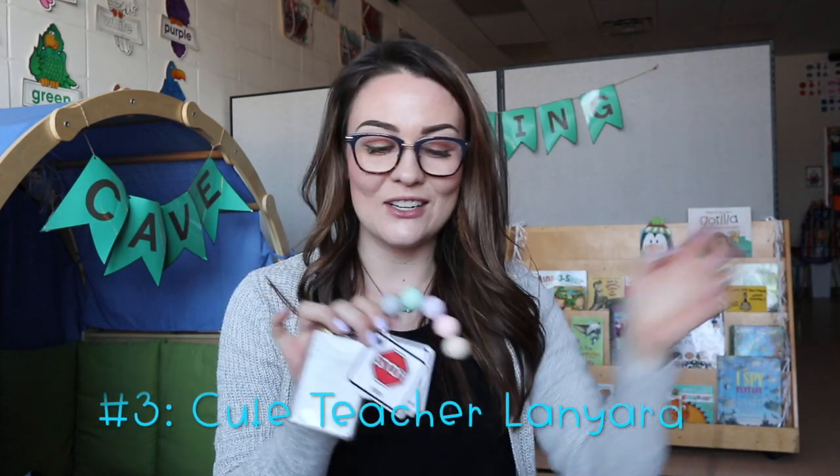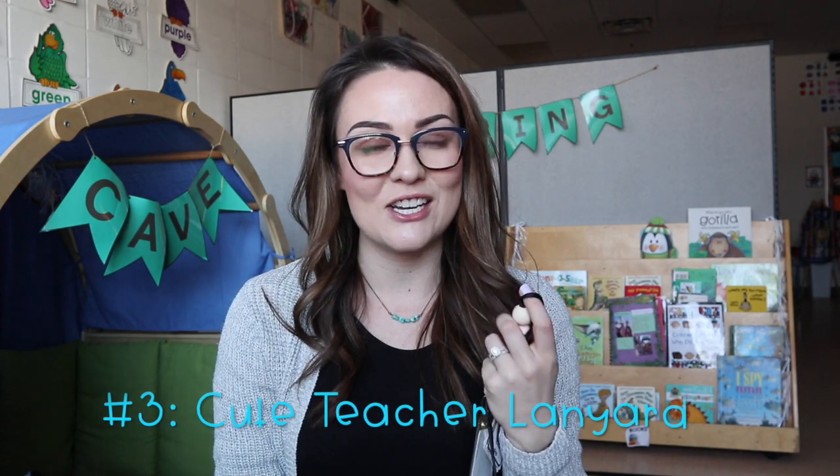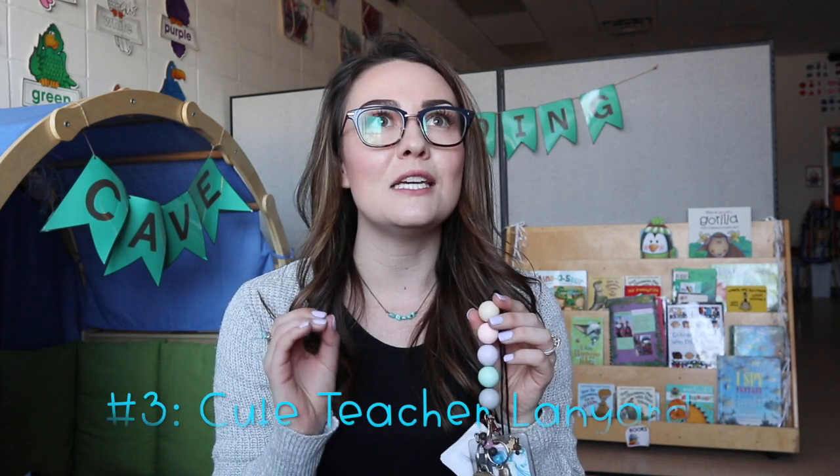Number three on my list is a teacher lanyard. I have two in my collection so far — these are from Robjant Couture, she makes the cutest lanyards I have ever seen with little silicone balls in millions of colors. On my lanyard I have my key fob and the key that lets me into all the doors. I totally recommend getting a cute lanyard. These ones are really nice because they have a breakable back, so if a kiddo accidentally pulls on it, it will pop right off your neck.